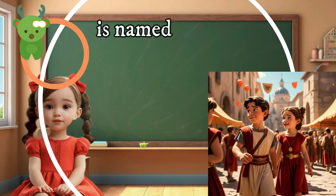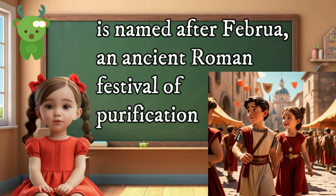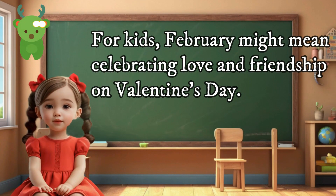February is named after Februa, an ancient Roman festival of purification. For kids, February might mean celebrating love and friendship on Valentine's Day.